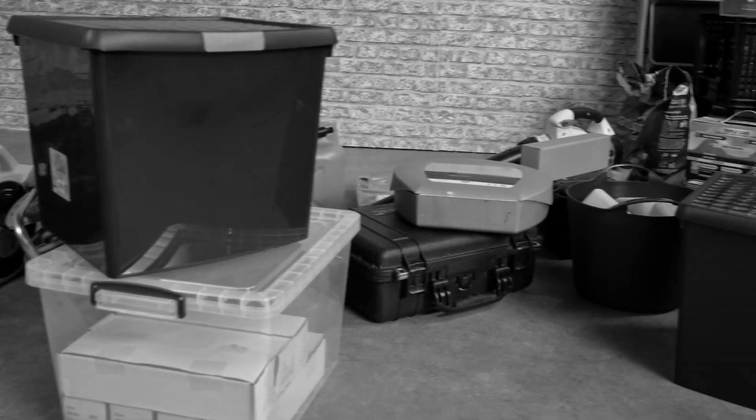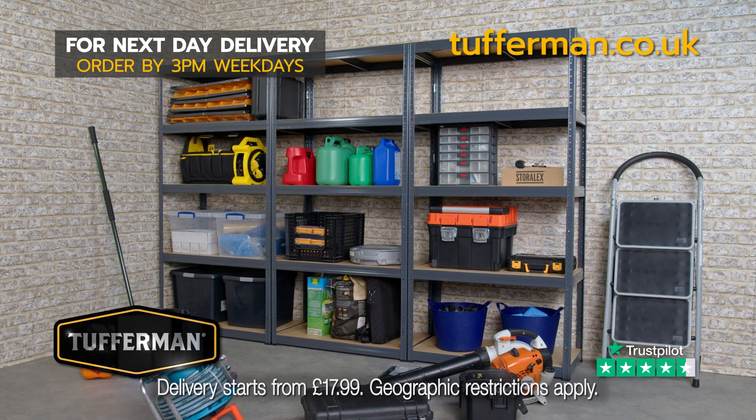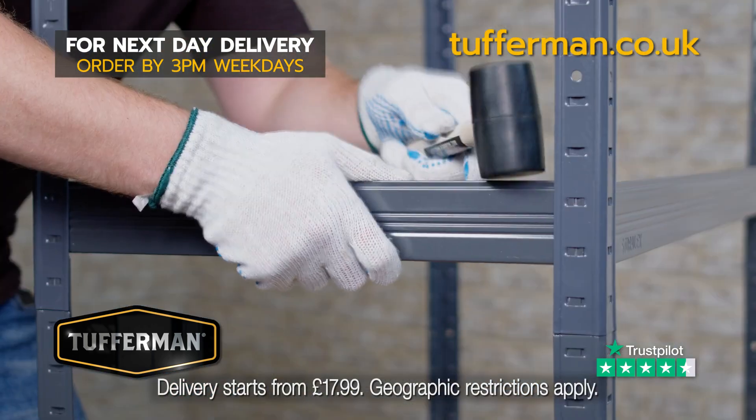If your garage looks like this, you need Tufferman, a leading supplier of shelving for your home or business. Assembly is quick, easy and boltless.